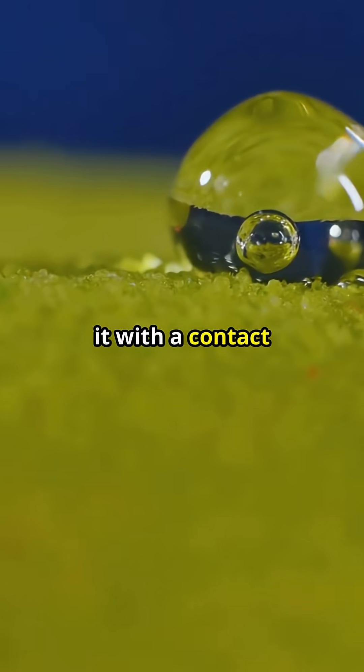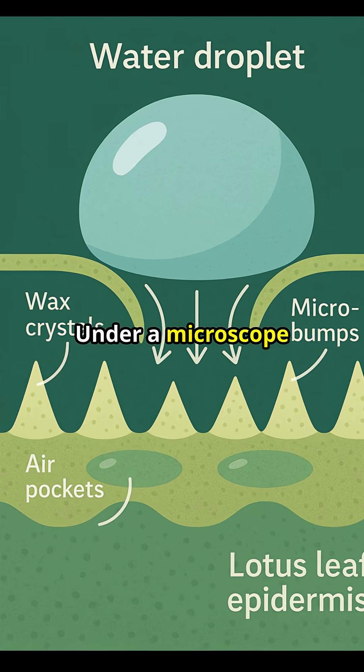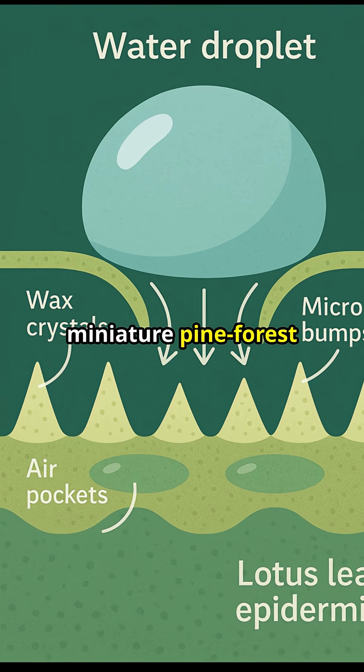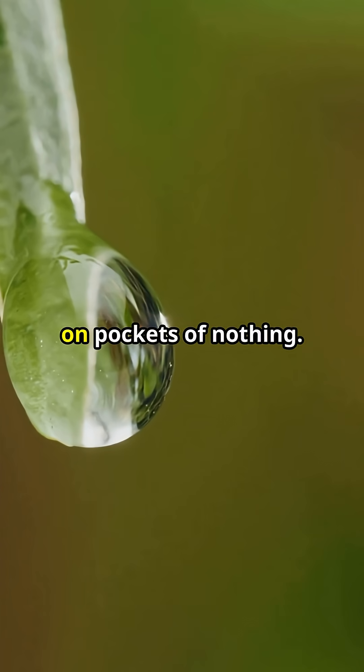Scientists measure it with a contact angle — if the droplet bulges more than 150 degrees, adhesion plunges. Under a microscope, the leaf looks like a miniature pine forest of waxy spikes. Each spike traps air so the droplet sits on pockets of nothing.